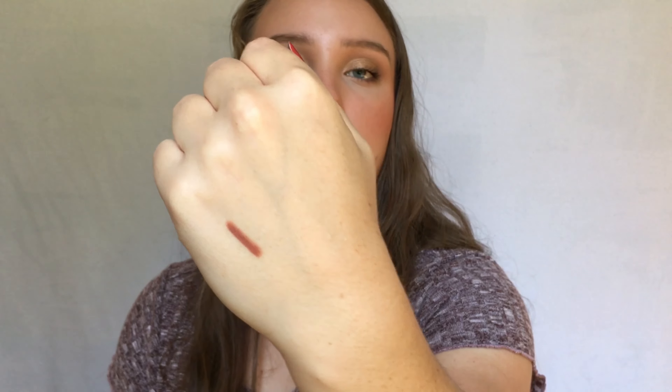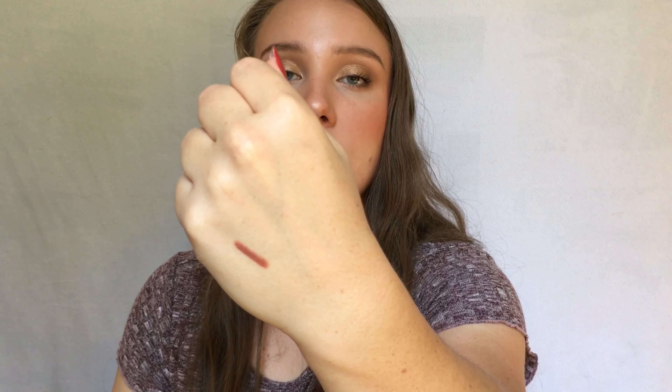Now we're getting into lip products. The first one I pulled out is the Milani Color Statement Lip Liner in the shade Spice. It's just that perfect warm-toned lip liner. In the fall I think of warm tones — reds and oranges — and this is the perfect warm, reddish lip liner that's still nice and neutral and natural for every day, but definitely a lot warmer than a lot of my other lip liners.